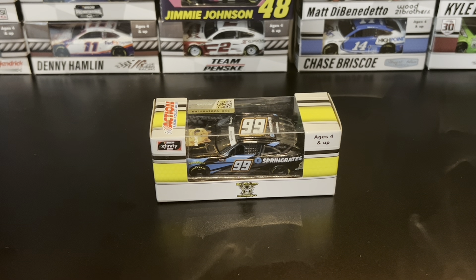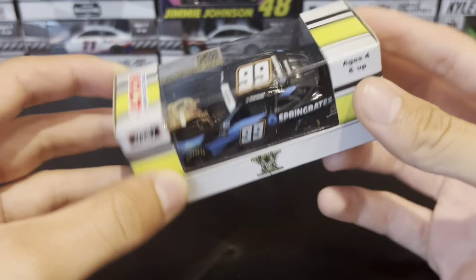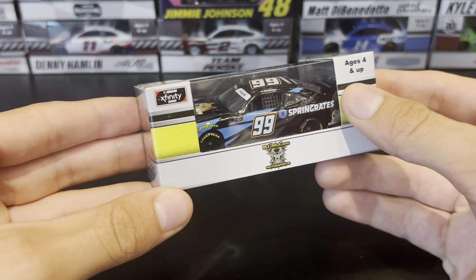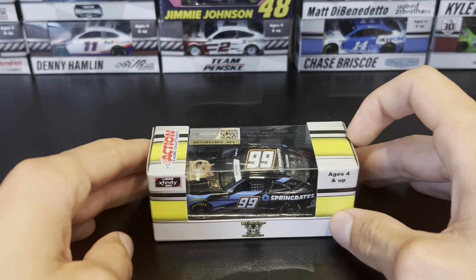It's finally time for a NASCAR diecast review — it's been a long time. We're going to do the Stefan Parsons number 99 Spring Rates Dogecoin car from the 2021 NASCAR Xfinity Series. He ran this in Nashville and he wrecked — that's the most important thing you need to know about this car.